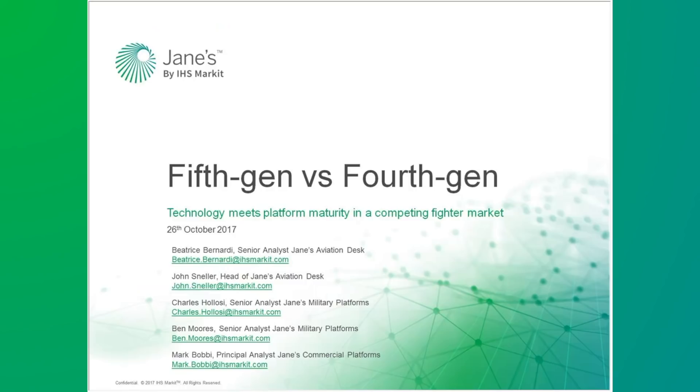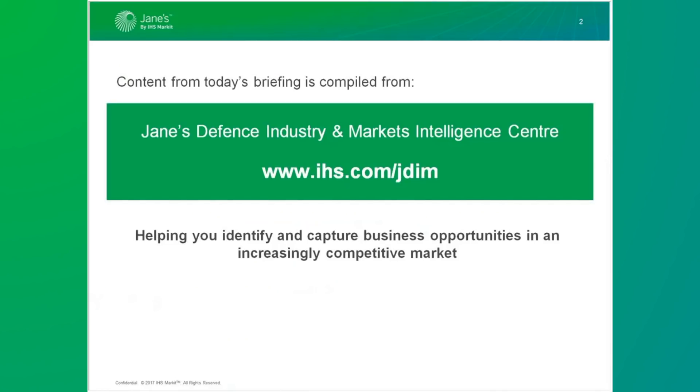Jane's Intelligence Briefing Program will consist of approximately 40 events during 2017 and is available to all customers of Jane's Intelligence Center and module products, including the market forecast products. The information used to compile today's presentation has been drawn from a variety of Jane's content, but particularly from Jane's Defense Industry and Market.